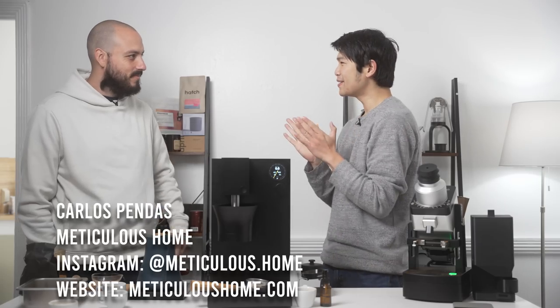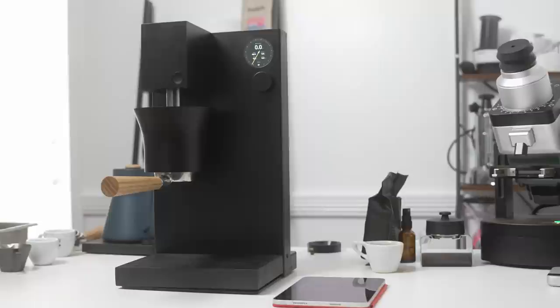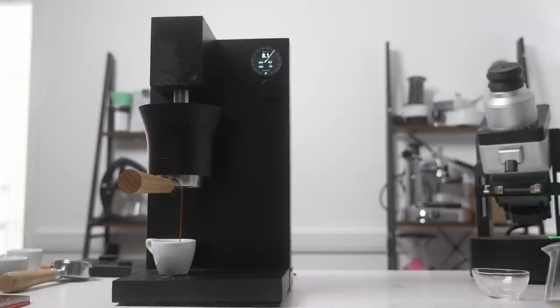I'm here with Carlo from Meticulous, and I really want to show you guys something super cool today. Let's hear a bit about you, your background, and also this machine, because we've been seeing this pop up in a few different places, all the way from Mexico. He showed up here and he's showing us the machine, so I really want to tell his story, the story of this machine, and really what all this is about.